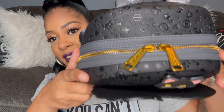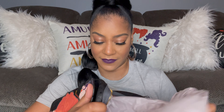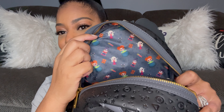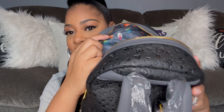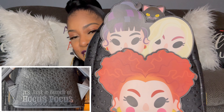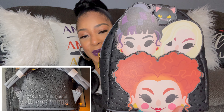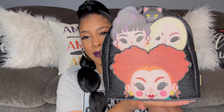Let me show you the inside. The zippers have a Loungefly logo on them. You can tell this is brand new — I still have the paper and everything inside. Here is the pattern on the inside. I love this. It has those little straps in the back, and here is the front. I'm going to put the information for Stella Rae Boutique down in the description box as well. I'm absolutely in love.